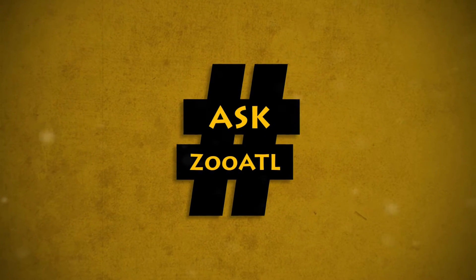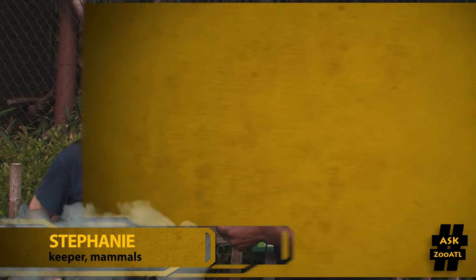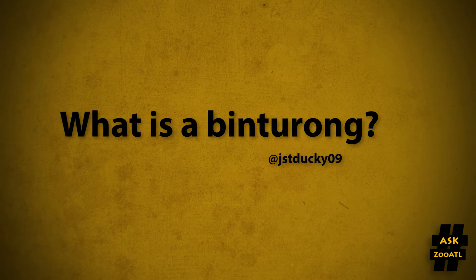Do you have a question for Zoo Atlanta? I'm Gavin Johnson and I'm here to help. This is Ask a Zoo ATL. I'm in the zoo's complex carnivores where I have keeper Stephanie to answer this week's question. Hey Stephanie, how are you? I'm doing great. Alright Stephanie, let's answer this week's question. It comes from @JSTDucky09 — they're asking: what is a binturong?